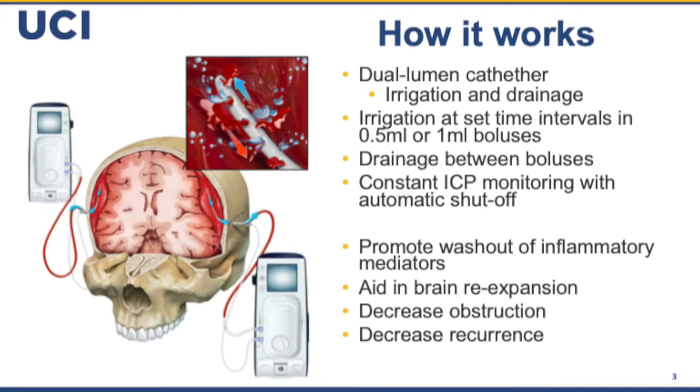The drain consists of a dual lumen catheter — one for irrigation and one for drainage. You can set irrigation at nearly any rate. At set time intervals, there will be 0.5 or 1 milliliter boluses with drainage between the boluses. There's constant ICP monitoring, and you can set values so that drainage or irrigation automatically shuts off if it goes above a certain level. The idea is to promote washout of inflammatory mediators that can promote recurrence, to aid in brain re-expansion by removing residual subdural fluid and pneumocephalus, to decrease obstruction of the drain, and ultimately to decrease recurrence.